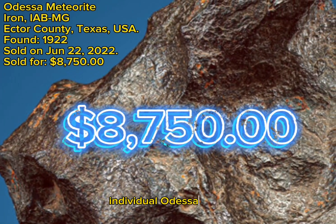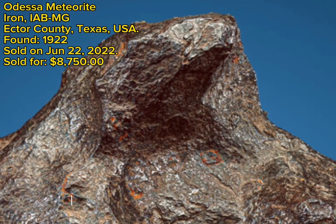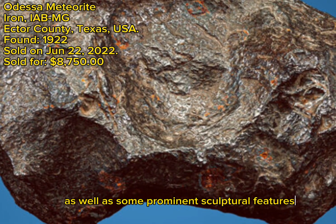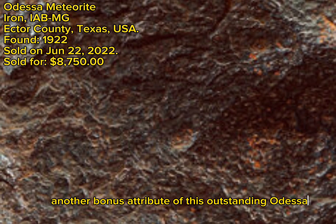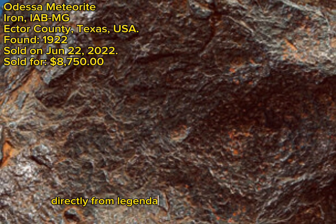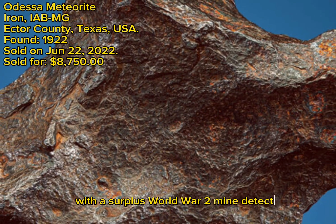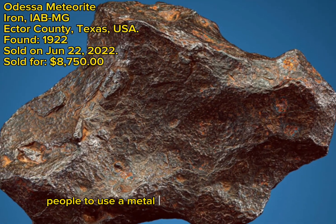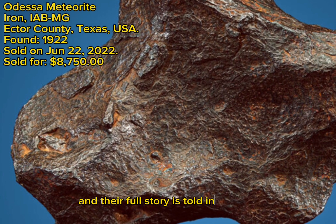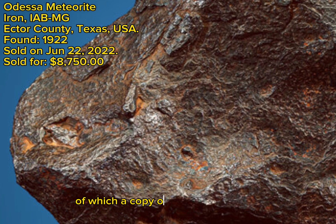This complete individual Odessa meteorite weighs a substantial 2,642.2 grams, 5.8 pounds, and offers a lovely natural shape with a dark, rich coloration as well as some prominent sculptural features. Another bonus attribute is the provenance: Jeff Notkin acquired this specimen directly from legendary meteorite hunter Jim Pliska, who began hunting the crater in 1947 with a surplus World War II mine detector and was likely one of the first people to use a metal detector to hunt for meteorites. Notkin and the late Pliska were friends, and their full story is told in Chapter 9 of Notkin's memoir Rockstar: Adventures of a Meteorite Man, of which a copy accompanies this lot.